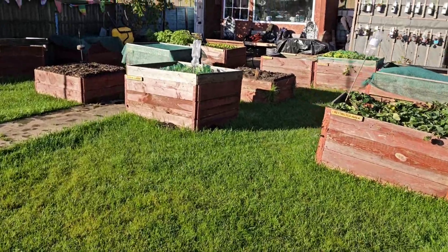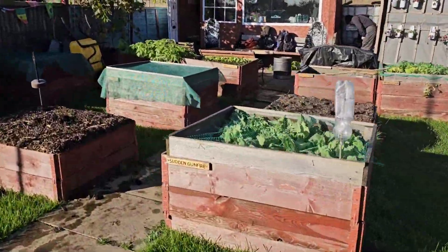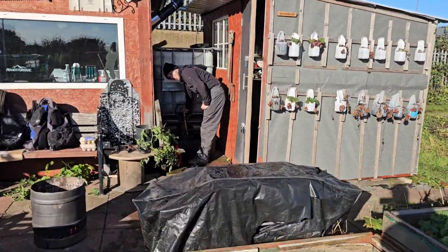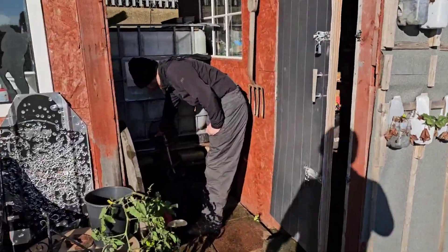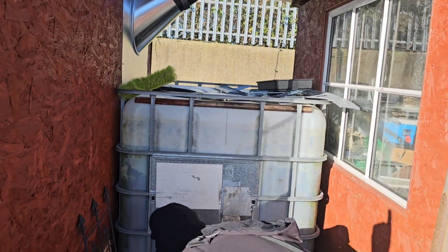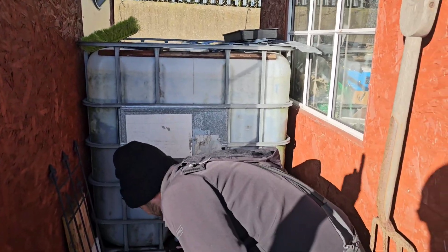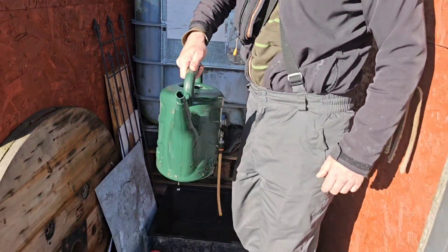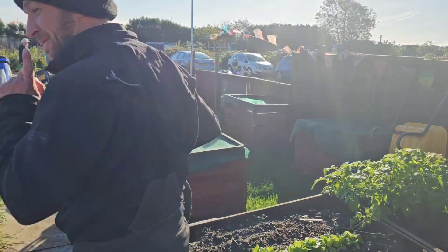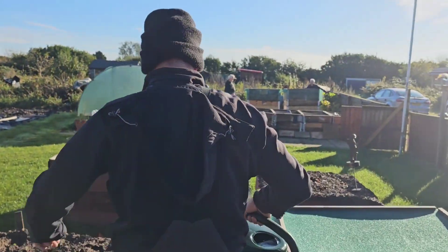We'll follow Jono — he's the youngest, the most handsome. We've got all the IBC water in there, all the nettles and comfrey we put in at the beginning of the year. He's filled a container, so come on mate, let's go — we'll follow him down to the polytunnel.